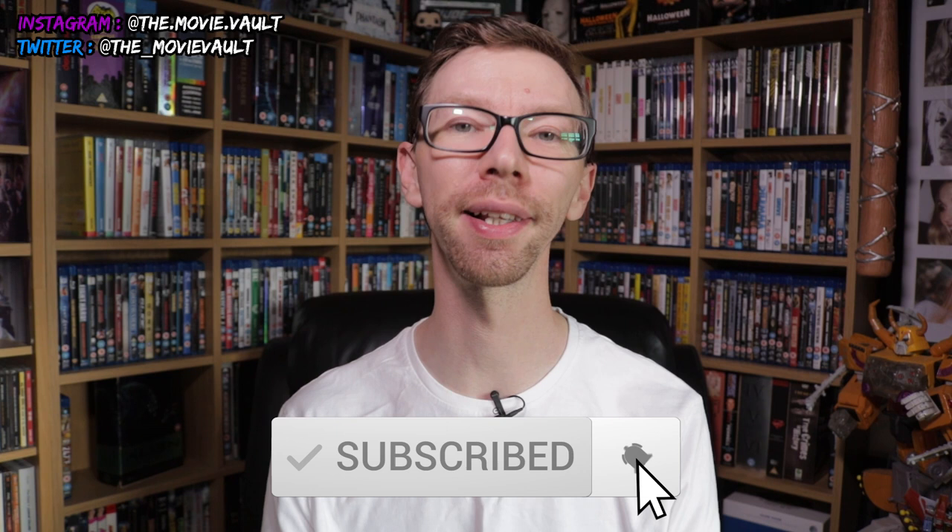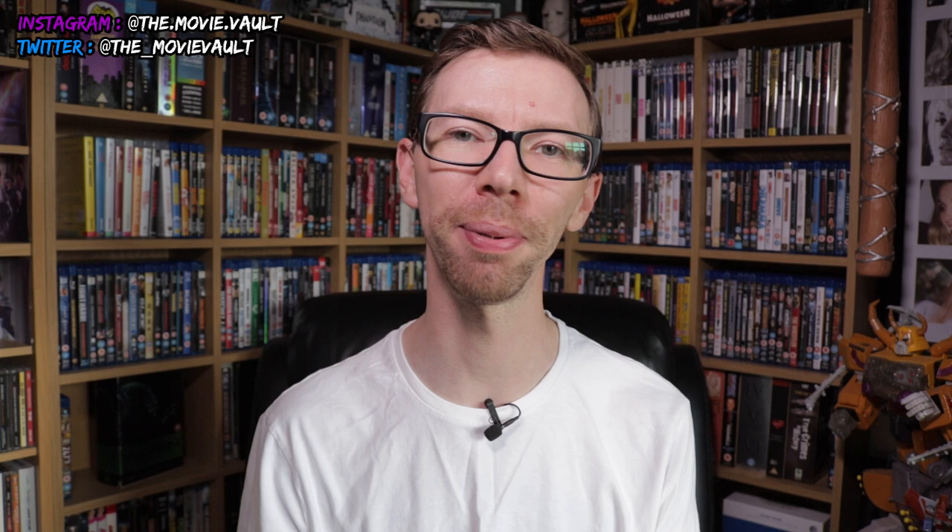That rounds up the three releases I wanted to spotlight from Flicker Alley. I really recommend checking out their website — they do fantastic work with rare titles, and with the booklets, reversible sleeve art, and bonus content, they're rivaling any other distributor out there. These wouldn't necessarily be things I'd seek out myself, but once I watch them it really opens you up to movies you wouldn't otherwise think of. Check out my review of Trapped as well. If you like this video, please give it a thumbs up, subscribe, and hit the bell for notifications.